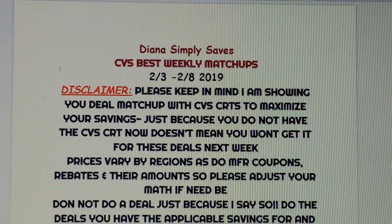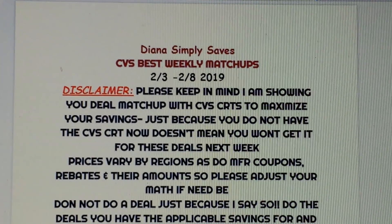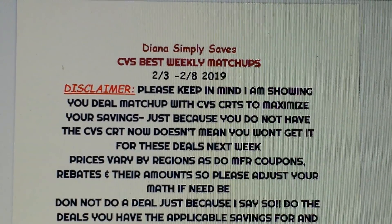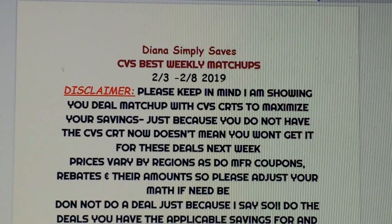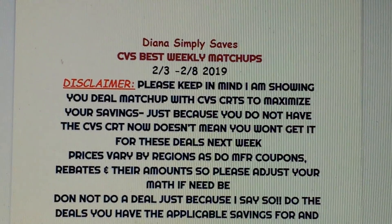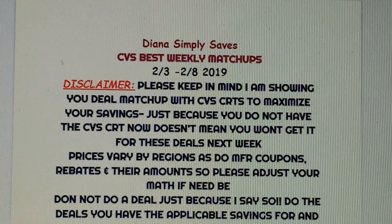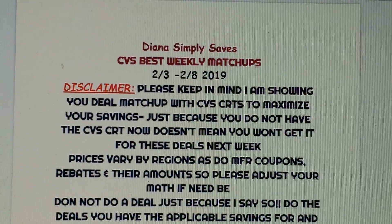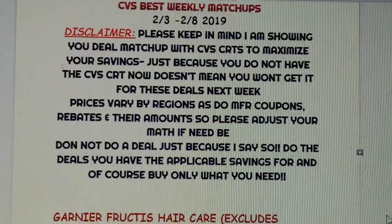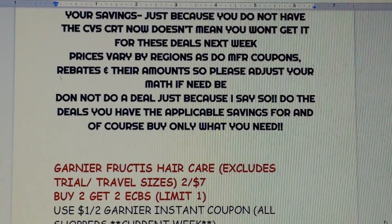Remember, prices vary by region and sometimes even by store, as do manufactured coupons, rebates, and their amounts. Please adjust your math if need be. Do not do a deal just because I say so — do the deals that you have the applicable savings for. And most importantly, buy only what you need.